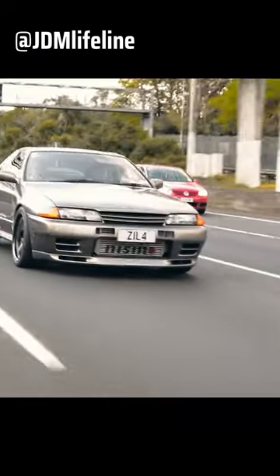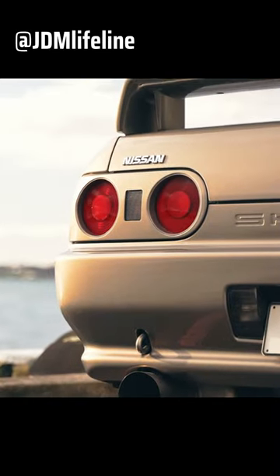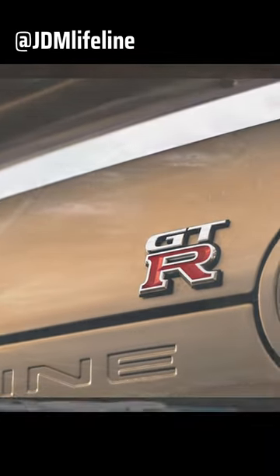One of Nissan's recognizable products of that movement was the R32 GTR Skyline. The R32 was designed under the regulations of Group A class racing. In short, it was a race car posing to be a sports car on the road.